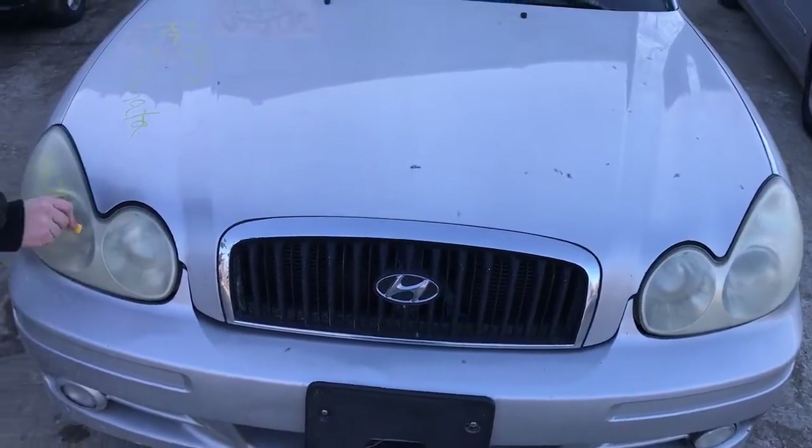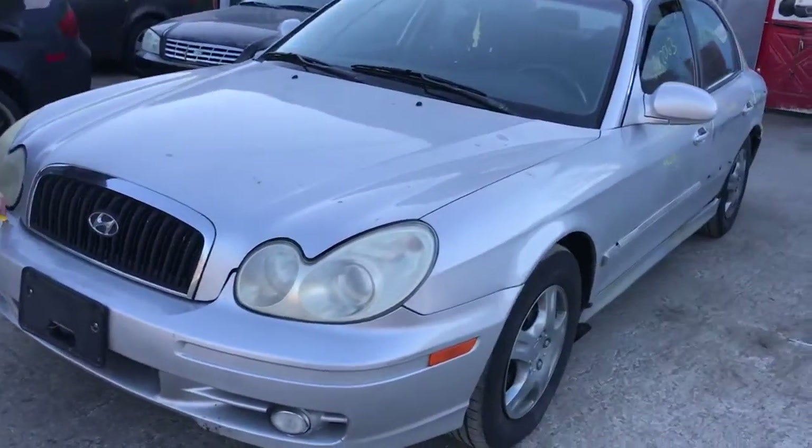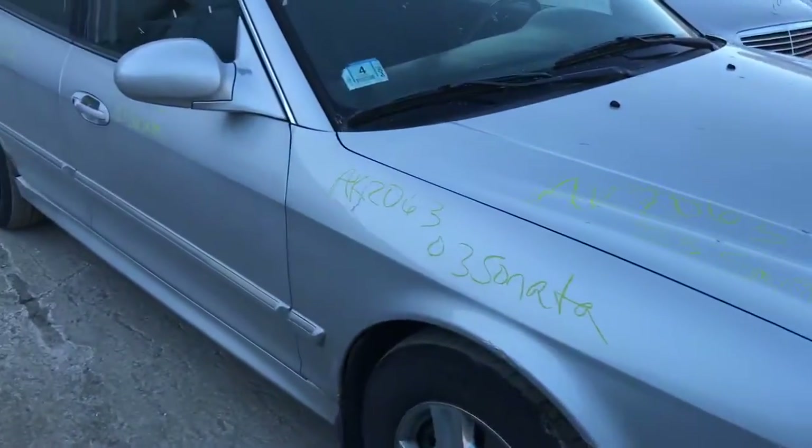2003 Hyundai Sonata, runs good. It's got two good headlights. The hood is usable. Fender's got a dent. Front bumper is scraped — it's usable. This fender is rotted.